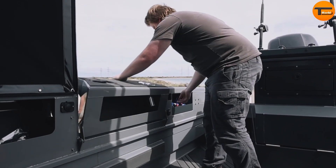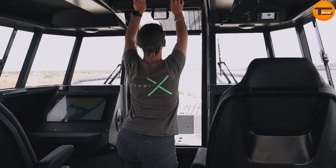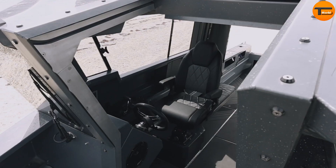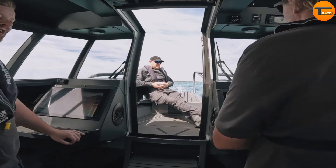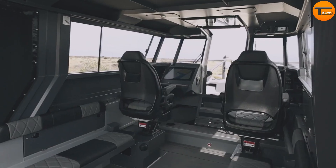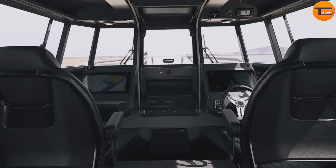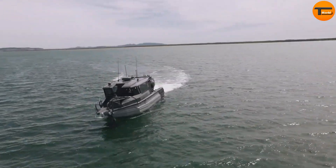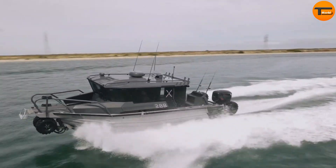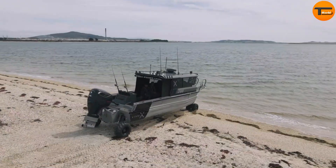The Stabix 288WT is not just about comfort — its true potential shines in more adventurous settings. Imagine cruising to a hidden fishing spot that can't be accessed by land. With the Stabix, you can drive right onto the sand, set up camp, and start fishing in no time. Its rugged design ensures durability even in rough waters, giving you the freedom to explore with confidence.